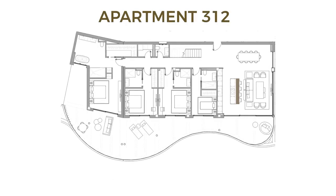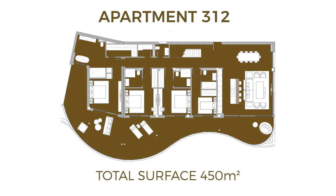Welcome to apartment 312. This is a four-bedroom penthouse apartment with 450 square meters in total.